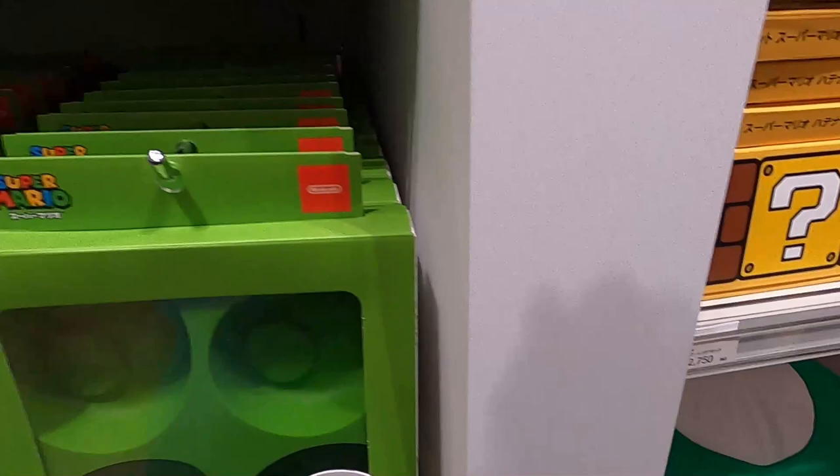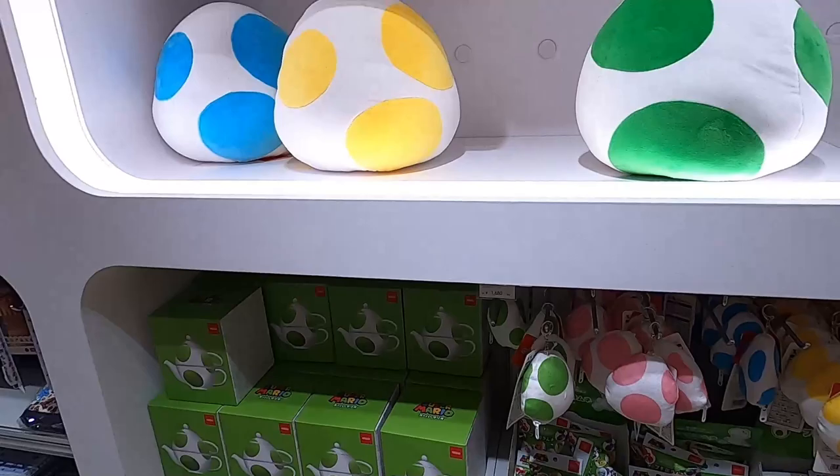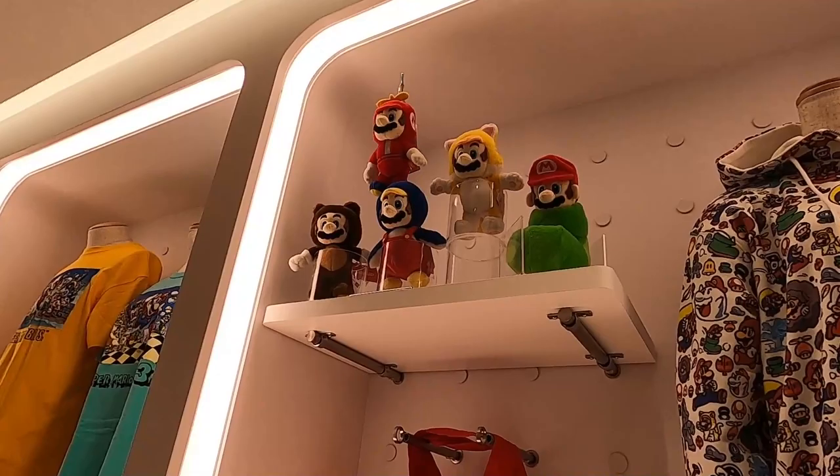They have these custom mold things where you can put your eggs and make them into Yoshi eggs — 2,500 Japanese yen for that. And there's that Mario hoodie showing Mario in all his different costumes, like from Super Mario 3 where he transformed into all his different forms.